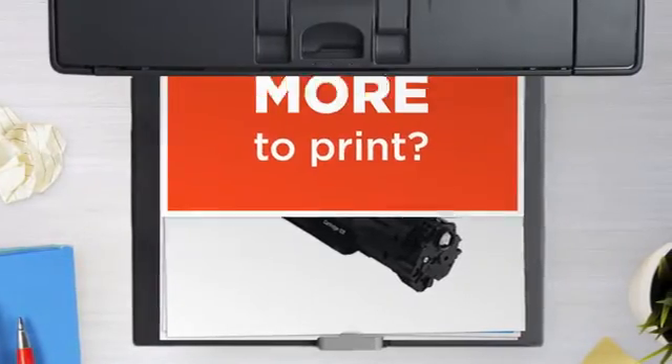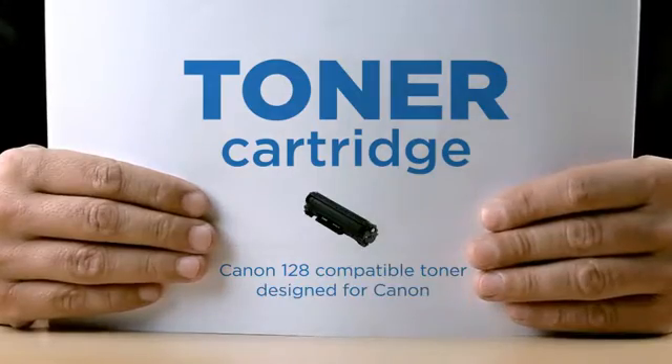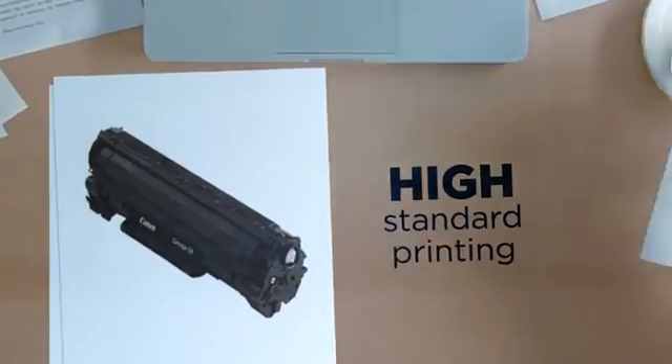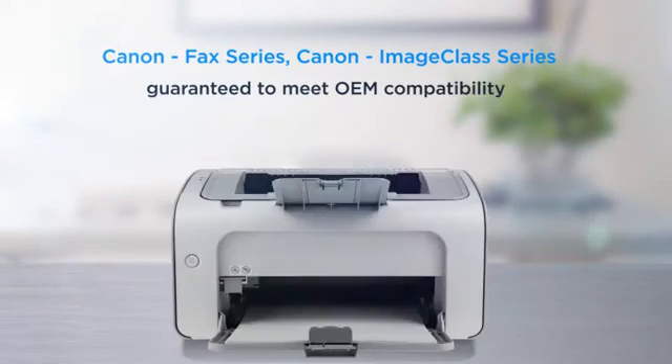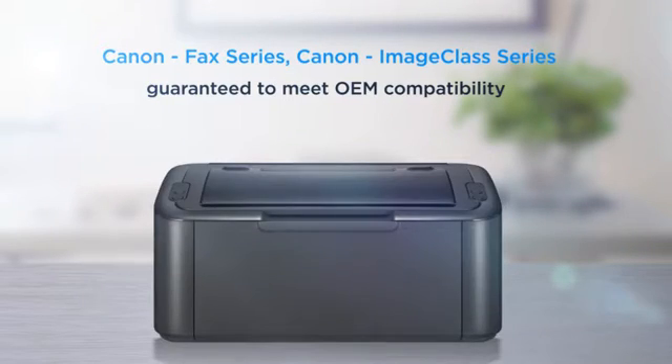Why pay extra on printer toner when you can save big with our compatible toner cartridge at a fraction of the cost? High standard printing, delivering superb print quality, compatible with Canon printers, and 100% guaranteed to meet OEM compatibility standards.